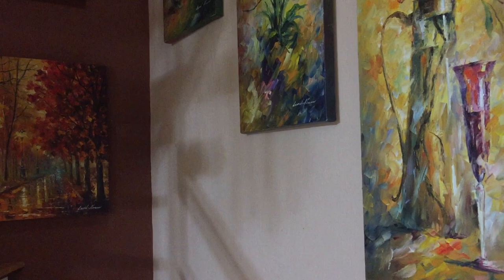Here we go with the tour of the second floor that we could not show today in a broadcast because of bad internet connection.